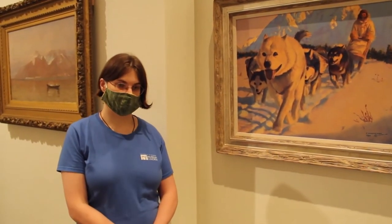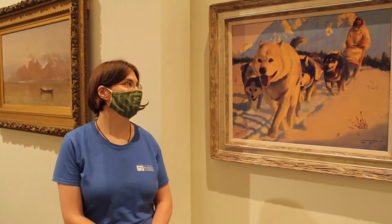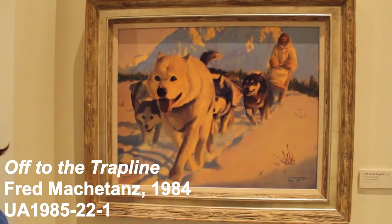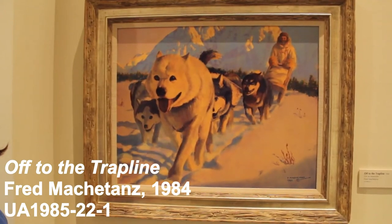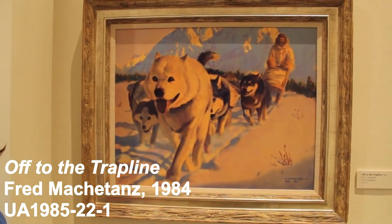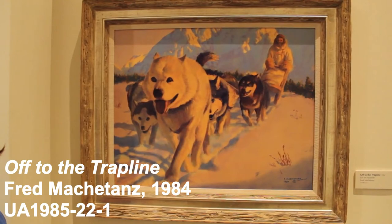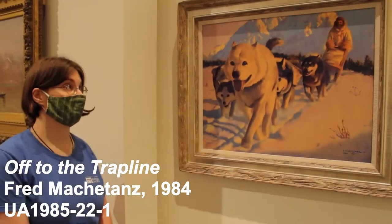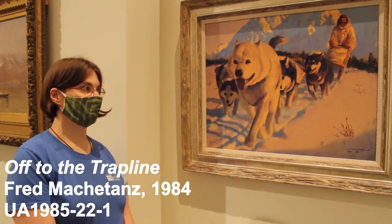Here we have a painting by artist Fred Macattons of a dog sledder, called "Off to the Trap Line." Dog mushing is a very popular way to explore and travel in Alaska. People have been doing it for thousands of years — there's a long tradition — and they continue to do it today. It's a uniquely Alaskan way to explore the environment.